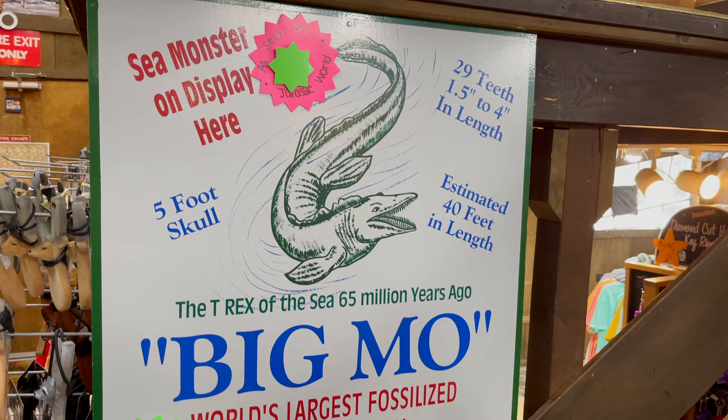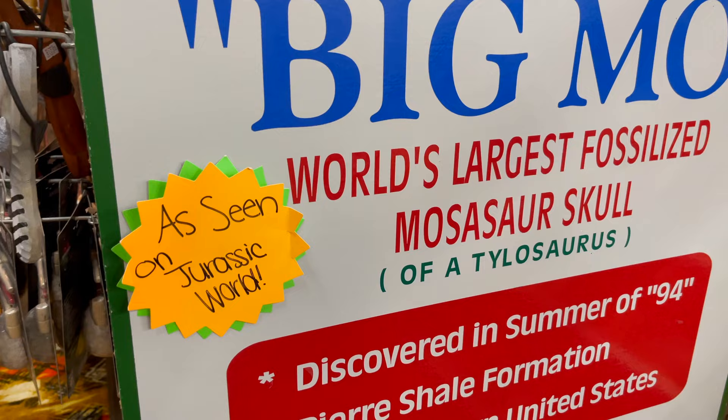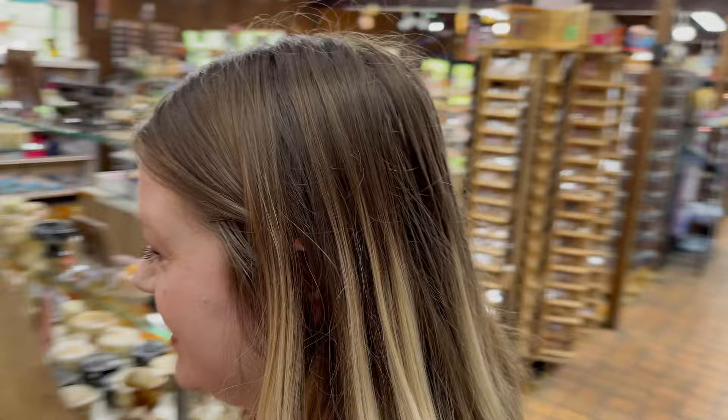See the monster on display here — 40 foot long, five foot skull. Big Mo, as seen on Jurassic World. What the heck! Let's go look at Big Mo, go up these steps.